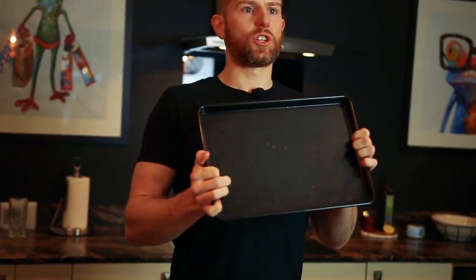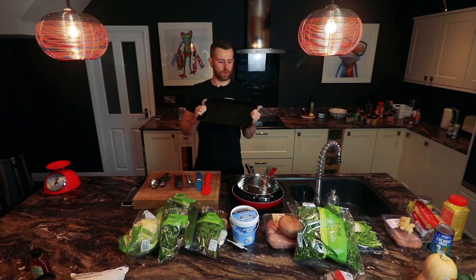A non-stick baking sheet is another good tool because baking is quite a healthy way of cooking, and obviously if it's non-stick, your food won't stick to the tray.